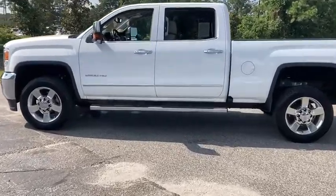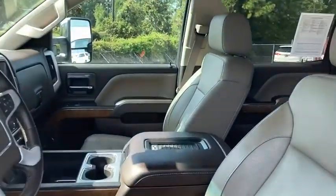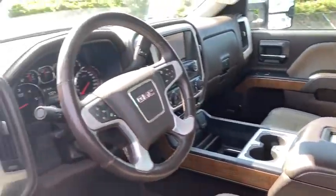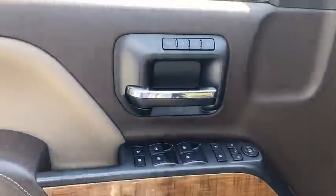Here are some of this vehicle's great options: steering wheel audio controls, traction control, remote engine start, power passenger seat, dual airbags, leather-wrapped steering wheel, alloy wheels, power steering.